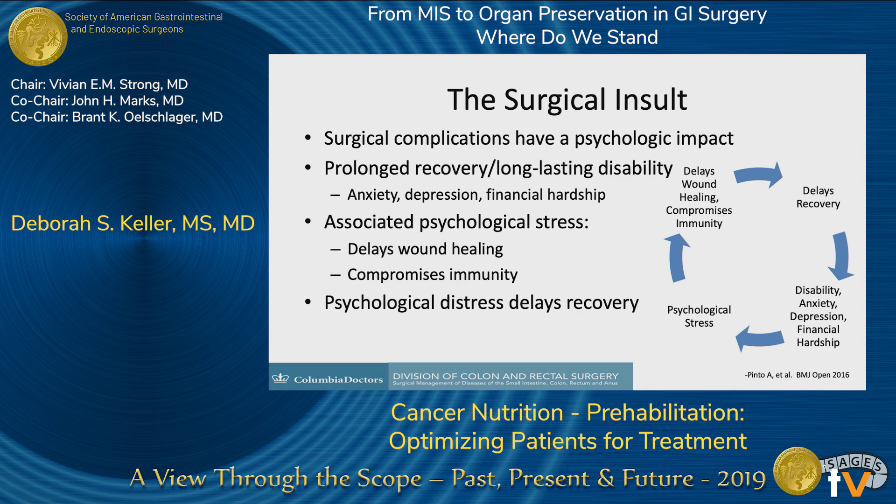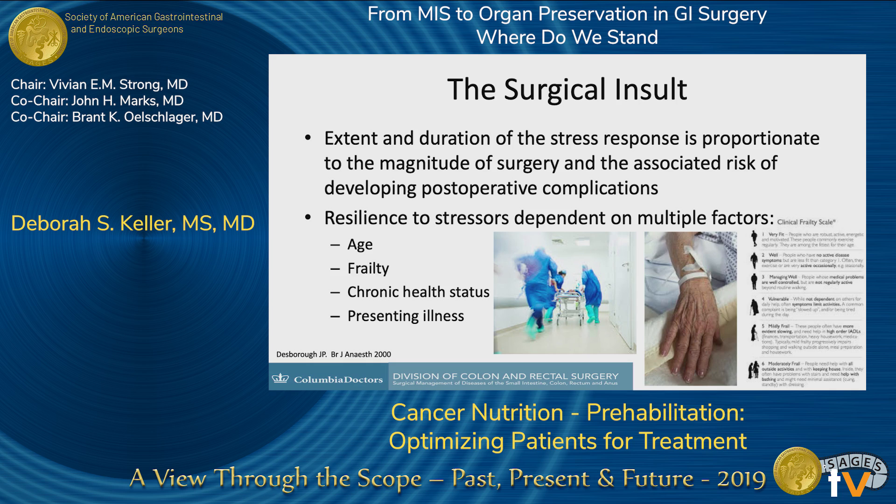In addition, there's a psychological impact, which can delay wound healing, compromise immunity, and cause psychological distress that delays surgery and recovery. The extent and duration of the stress response to surgery is related to the magnitude of the surgery and the risk of the person having it. Their resilience to stressors depends on multiple factors including their age, frailty, chronic health status, nutritional status, and the presenting illness.